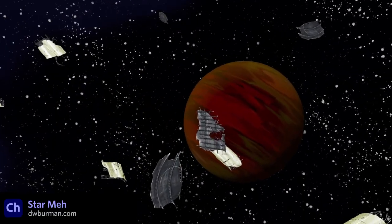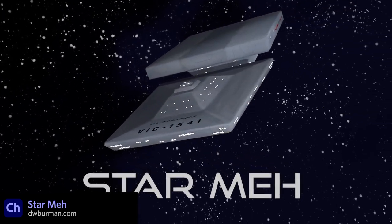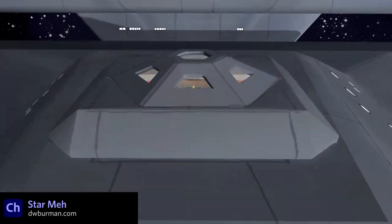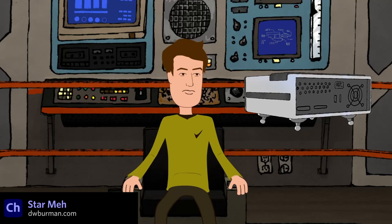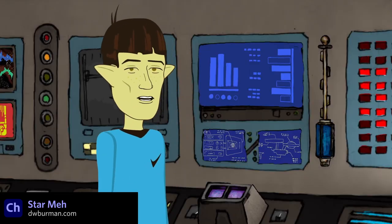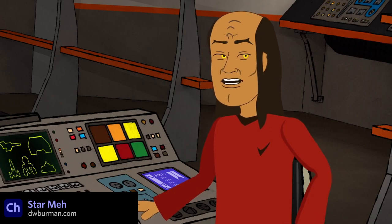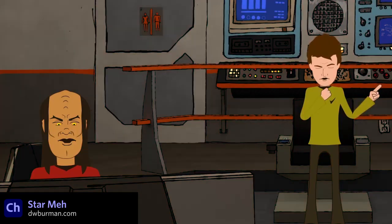Star Meh is a Star Trek parody project from animator and voice actor Dana Berman, combining Character Animator, After Effects, Lightweight 3D, and more. There's a lot going on here, including all the animated background elements of flashing buttons and computer screens, and some nice diversity in camera angles to help move things along. It's a solid little short with great characters and voice acting, and our friend Red Monster even makes a quick cameo.